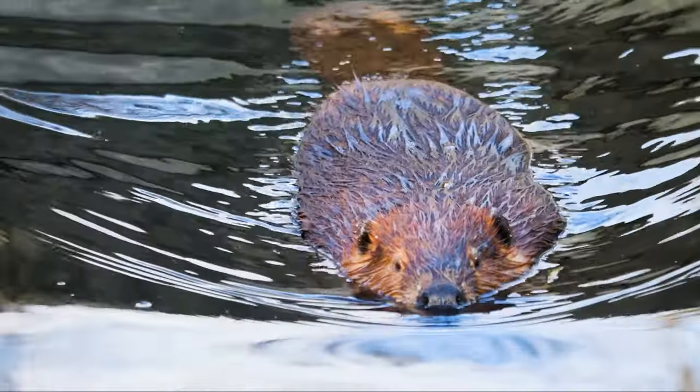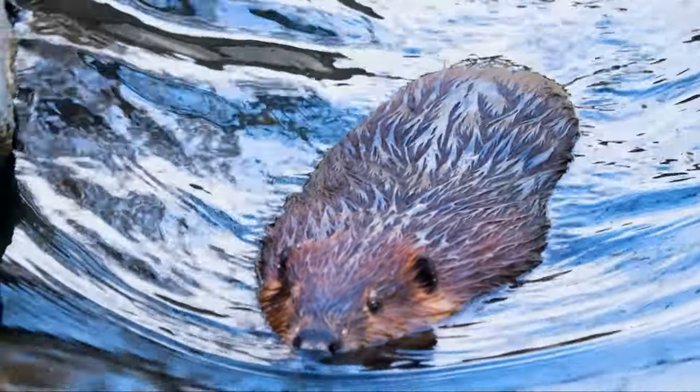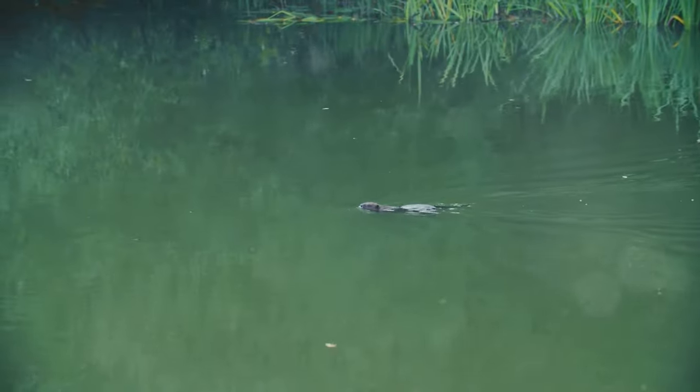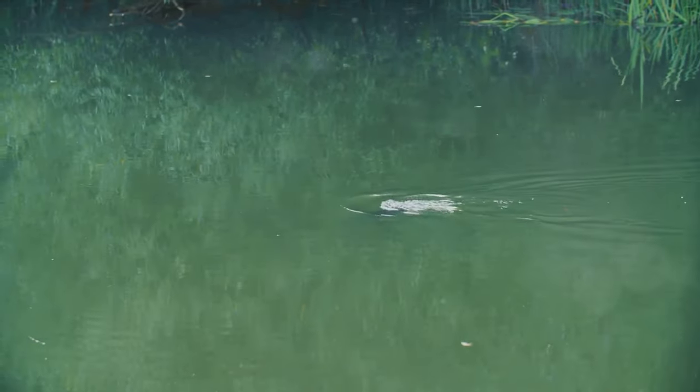The outer layer consists of coarse guard hairs that repel water, while the inner layer is made up of dense, fine hairs that provide insulation. This double-coat system allows beavers to swim in chilly waters and live in cold climates without losing body heat.